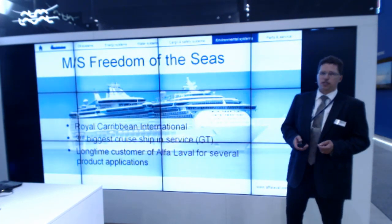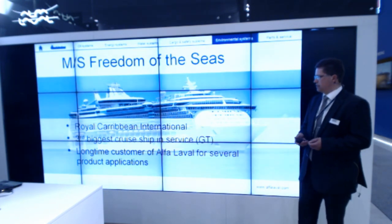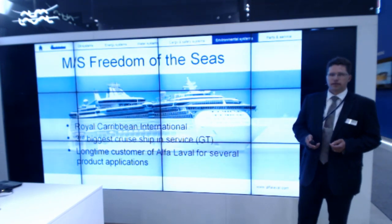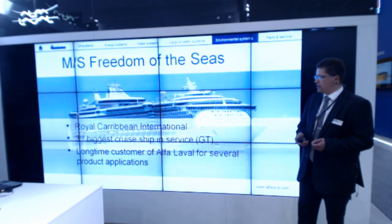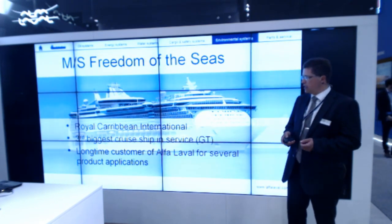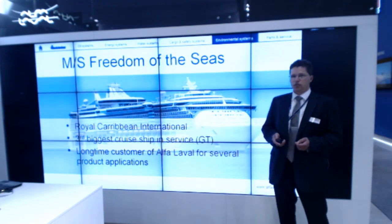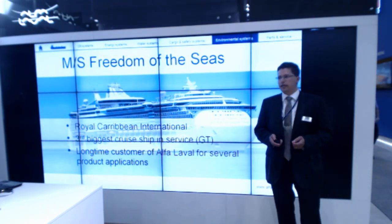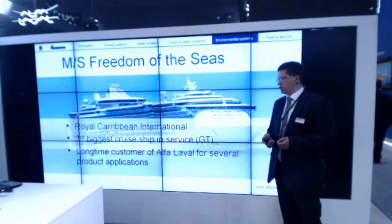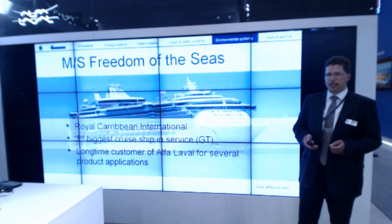One of the first installations we made was on board Freedom of the Seas, which is the third biggest cruise vessel in the world today. The owner, Royal Caribbean International, is a very good customer of Alfa Laval and we have a very good relationship. They know our products, performance, and quality very well, which is one of the reasons they were very keen to install the Purevent back in 2006, just one year before it was launched, for testing and cleaning the crankcase gases.